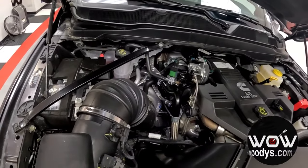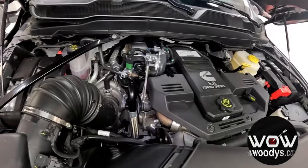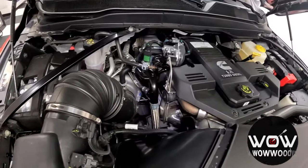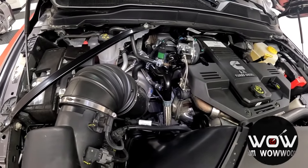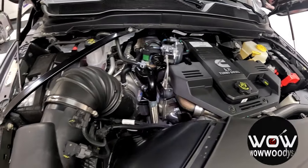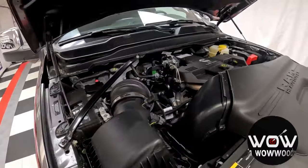It is a 6.7 liter inline six Cummins high output turbo diesel engine. You do have an upgraded 440 amp alternator, paired with that reliable six-speed Aisin heavy duty transmission, and you also have a 50 gallon fuel tank with this truck.